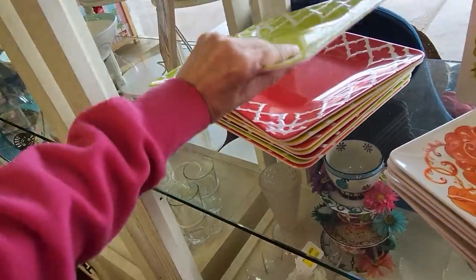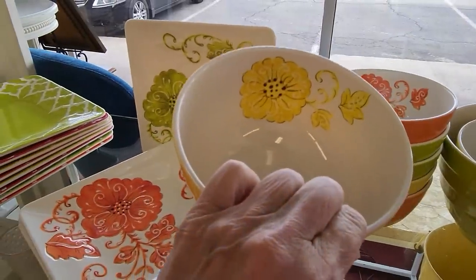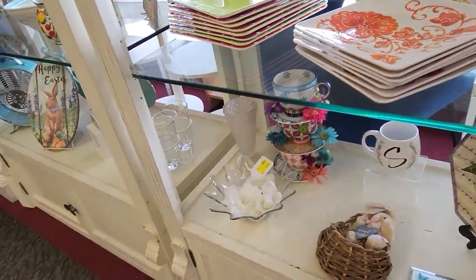Now these ones are also Lori Gates — very interesting. I think I like these ones better though. Oh, and there's bowls that match! Look at that — there are matching bowls too. Let me know if you'd like me to run those in the sale.